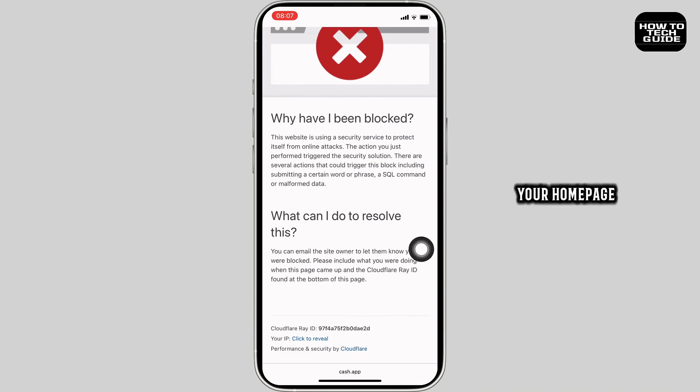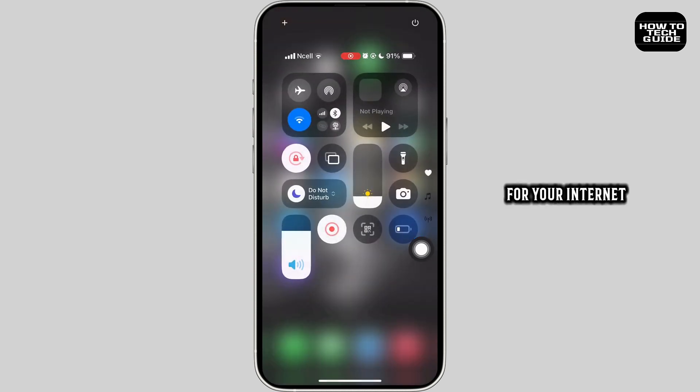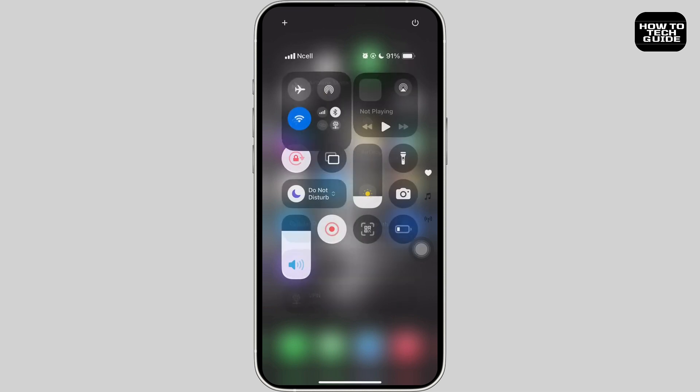First, go back to your home page, swipe down the screen, and check your internet connection. You can also try using cellular data. Once done, try using the website or web browser again.